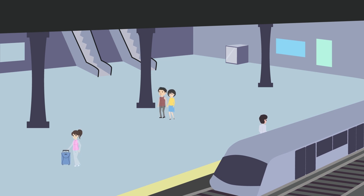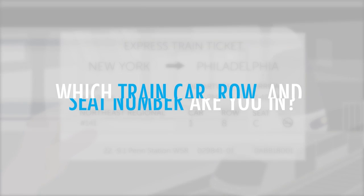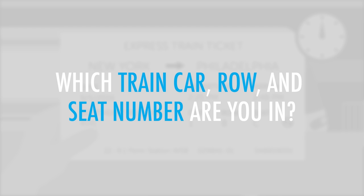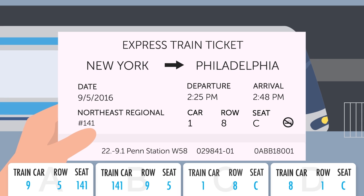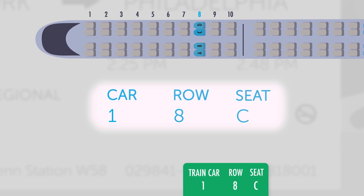You are at a train station where you've just bought an express ticket. Which train car, row, and seat number are you in? The ticket says that you're in train car number one, in the eighth row, in seat C.